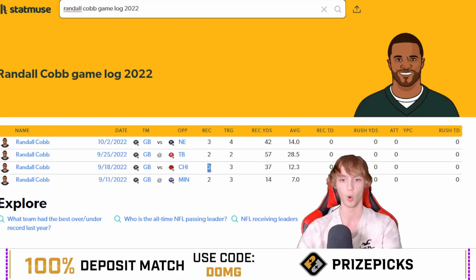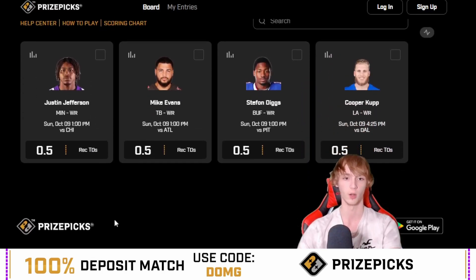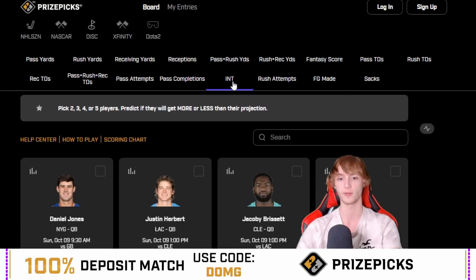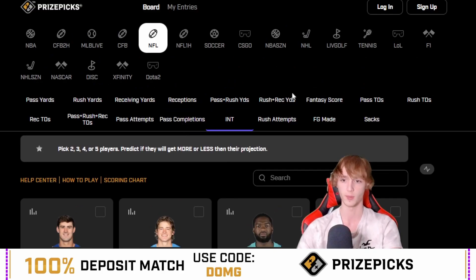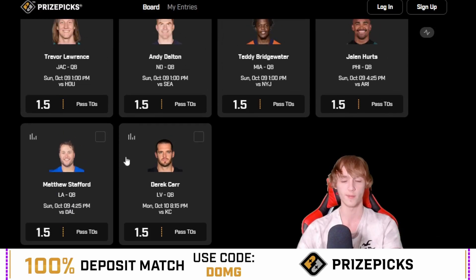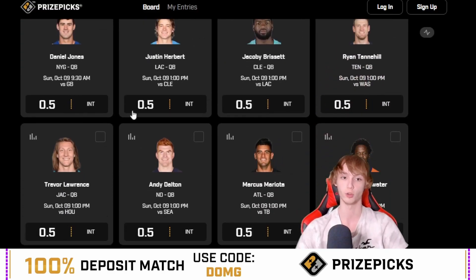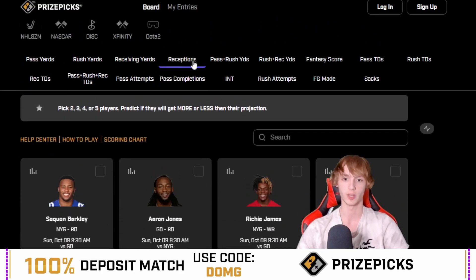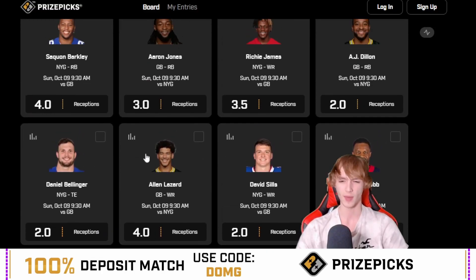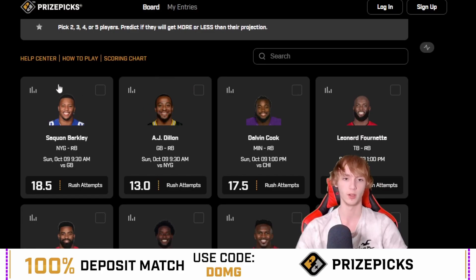Randall Cobb is definitely one of the guys I'm looking forward to for his prop right here. Taking a look at some other leans — you have like the one o'clock games with Justin Jefferson, Evans, Diggs, and Coop for half a touchdown. I'm waiting for some tackle plus assist props to go on the board — those have been killing it for me. You have passing touchdown props with Jalen Hurts over one and a half passing touchdowns, or under Matthew Stafford, Derek Carr, Bridgewater, Dalton — all these different guys. You've got Dalton one and a half touchdowns in Seattle. You have interceptions on the board — Daniel Jones will be playing in this game. There are a lot of interesting props. They just added the Giants reception props, but I didn't see too much value there. Rush attempts: 13 for Dillon and 18.5 for Barkley.